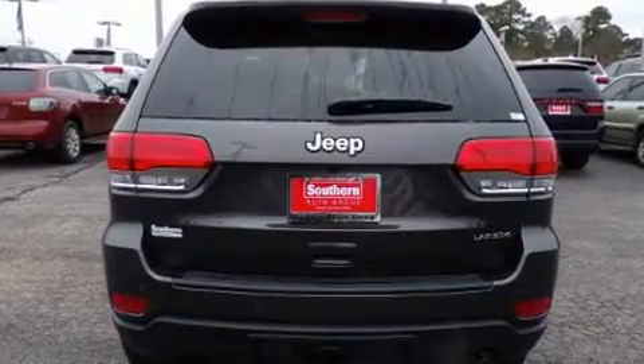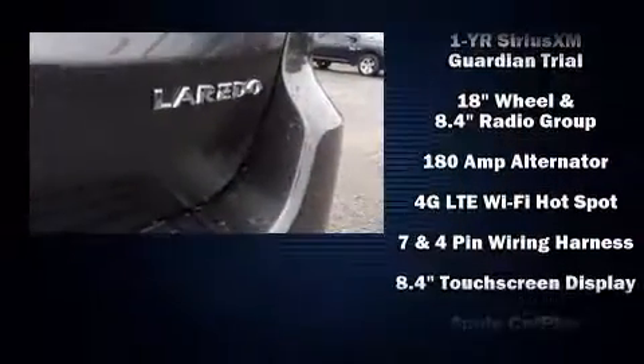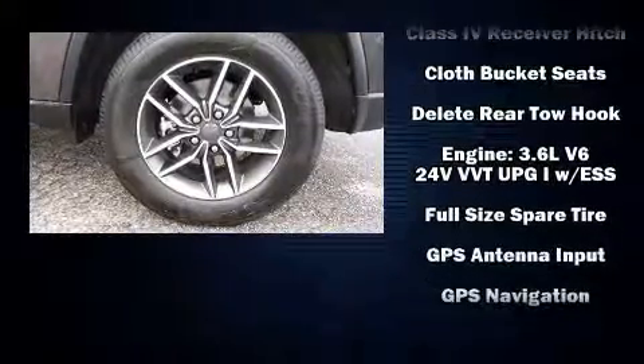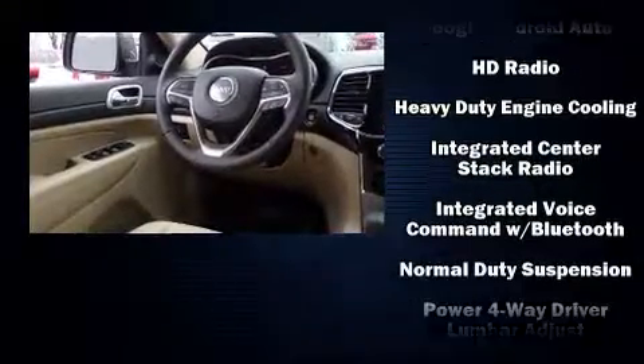A wealth of standard features means that you no longer have to sacrifice, such as remote keyless entry, one-touch window functionality, front fog lights, heated door mirrors, blind spot sensor, a roof rack, and voice-activated navigation.